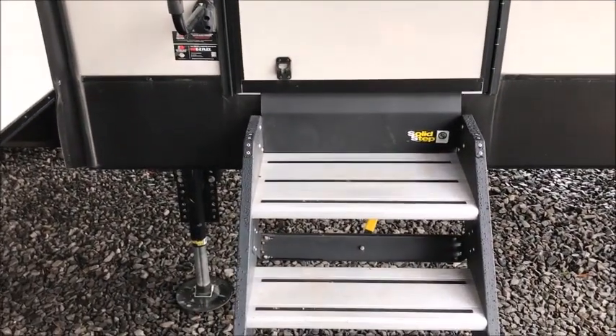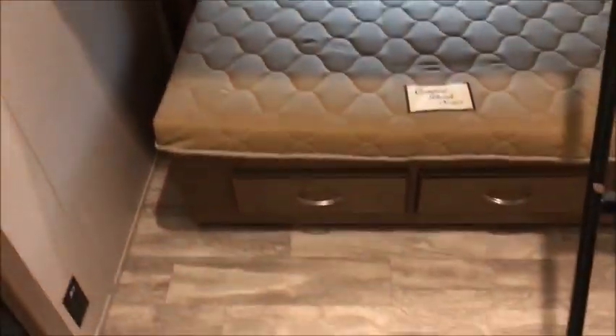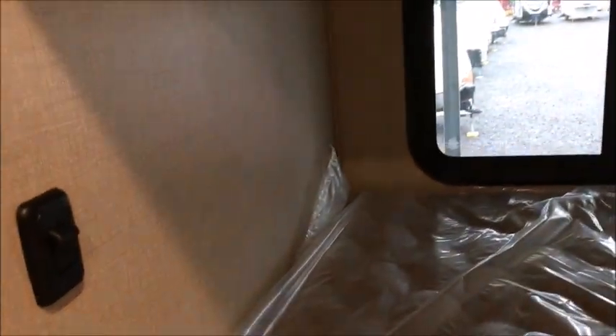As we go inside the 2019 Chaparral, the first thing you notice when you walk in, right across from the entrance, is a bunk room with two full-size beds — they might even be queens. There's a door, storage up above, ducted heat and air, a TV mount already in place, more storage underneath, and roller shades. It smells brand new.